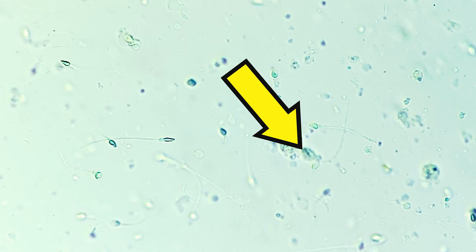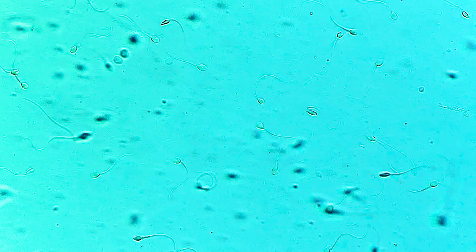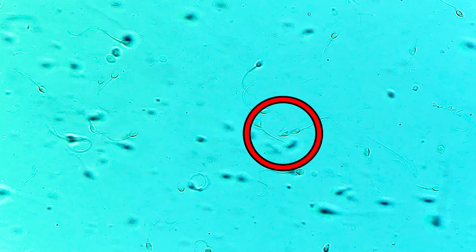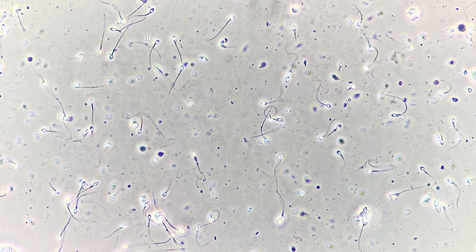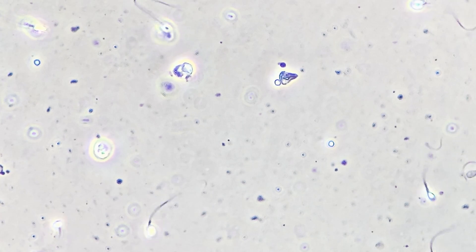And this one is considered a giant simply because it has a huge head. This one has a defective middle piece — it may not reach the egg first. Take a look at this. Can you see the sperm with two tails? I'll circle it for you.